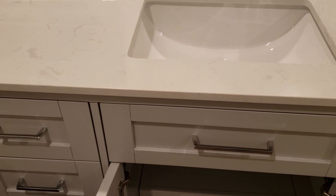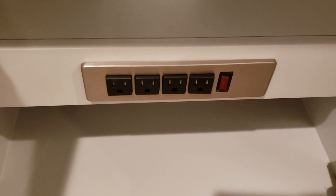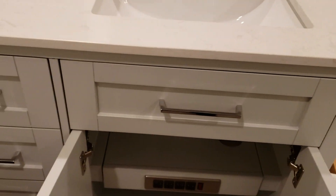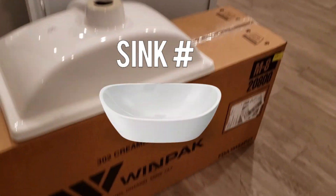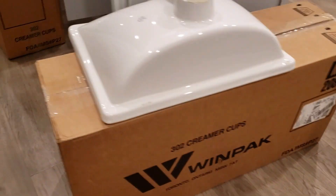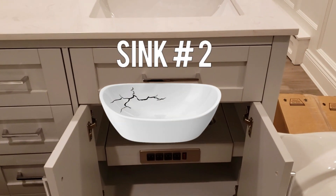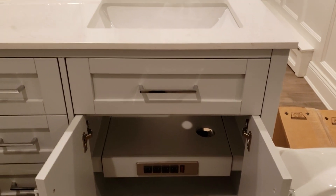But another piece was broken, so I emailed them again. They got back to me right away and sent me two more sinks. Now we're up to six sinks — six sinks — none of which I can really use, because how am I going to get them into this vanity?